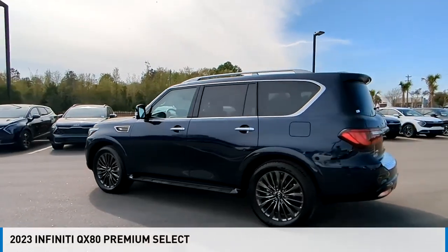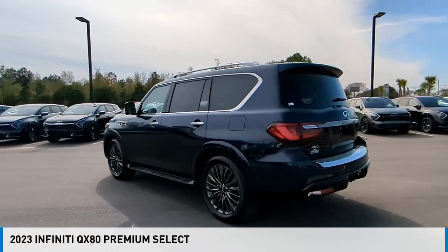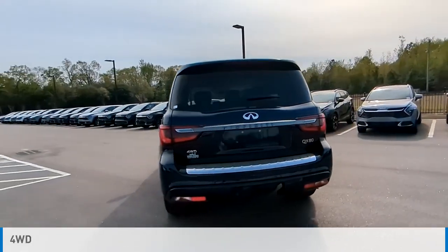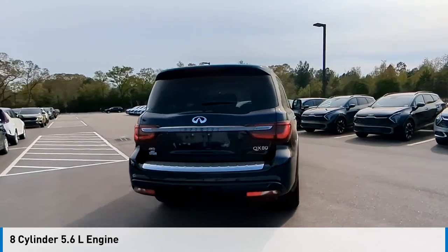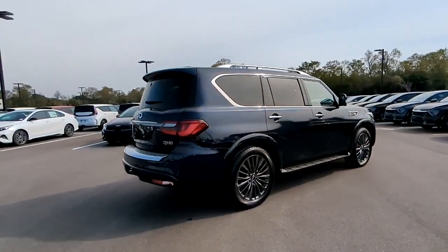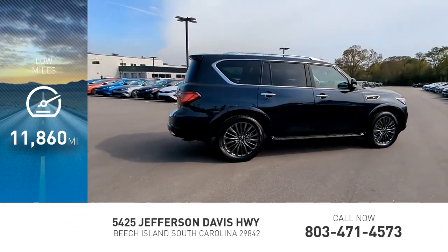Come test drive the 2023 Infiniti QX80. This vehicle is powered by a four-wheel drive, eight-cylinder, 5.6-liter engine and comes with an automatic transmission. This vehicle has less than 15,000 miles.